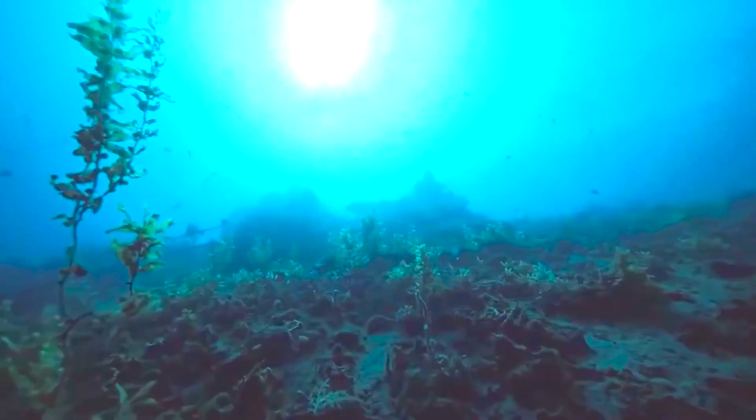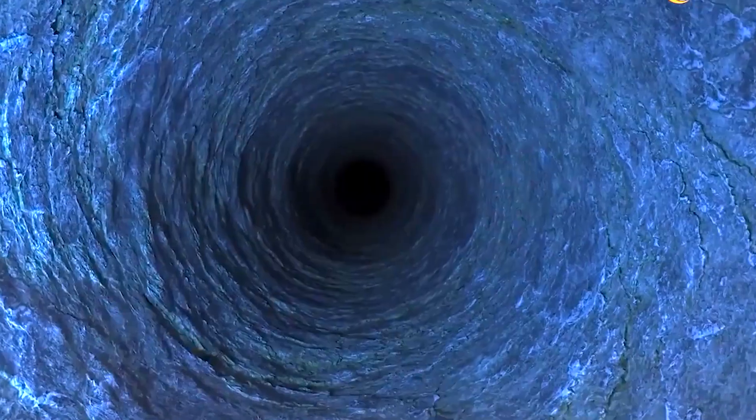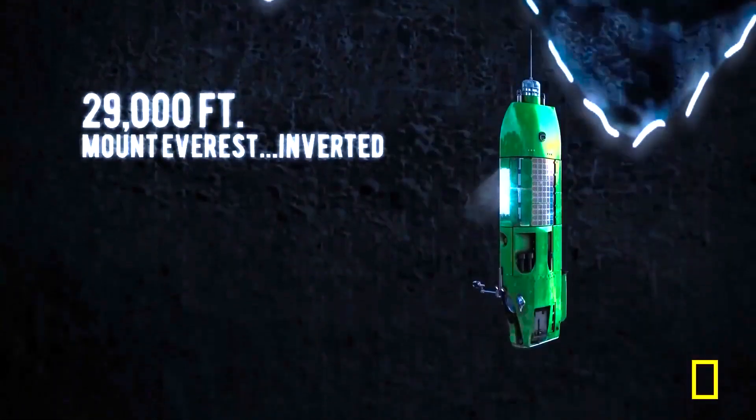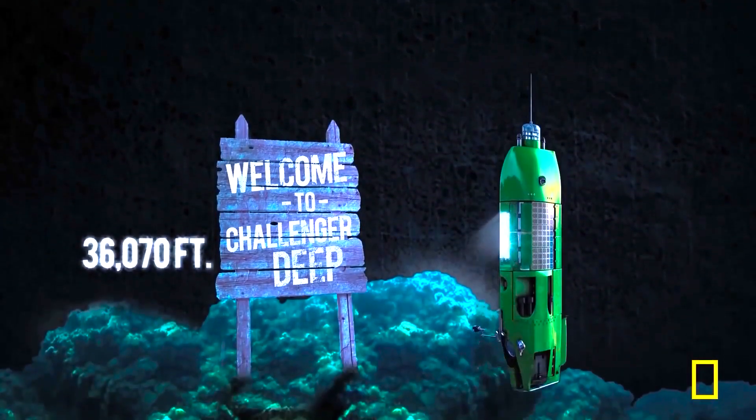If you have enjoyed this video, make sure to check out the intriguing video on the end screen to learn about the 10 deepest places on Earth, where you will be shocked to discover that the deepest point on Earth is not found in vast ocean depths, as many believe, but rather within a fascinating man-made phenomenon.